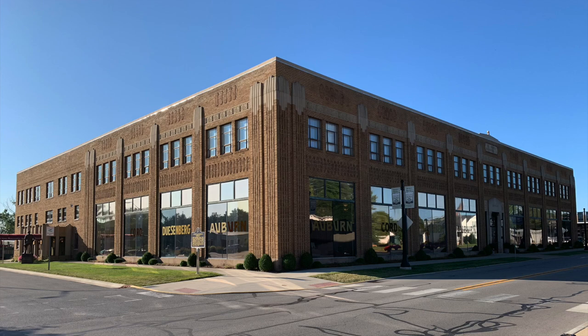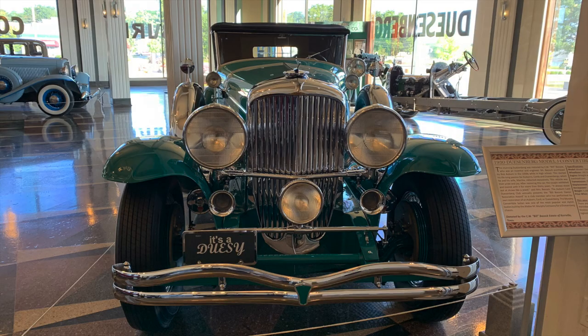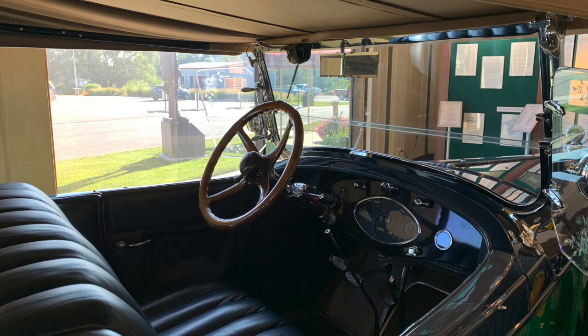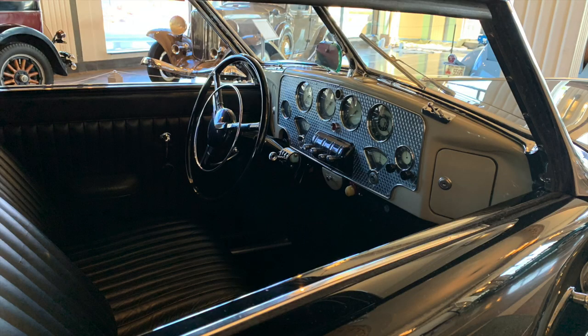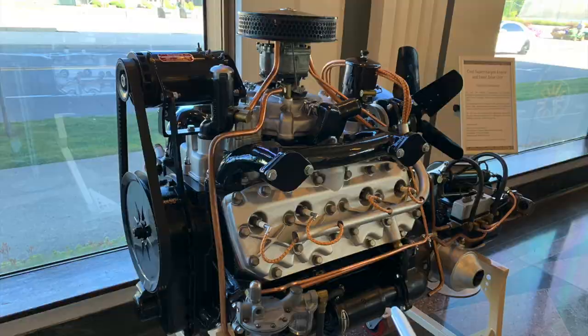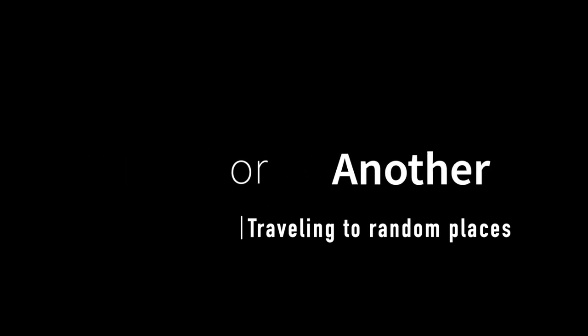Hello everyone, welcome back to my channel. I'm Brian and you're watching Some Plains or Another, and today I'm in Auburn, Indiana at the Duesenberg Museum.